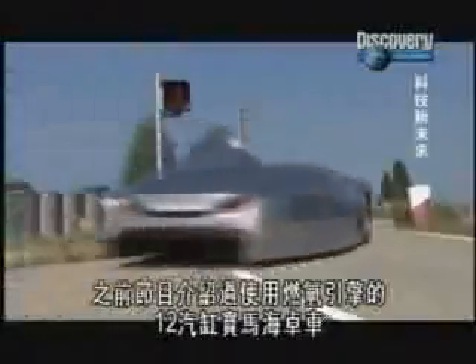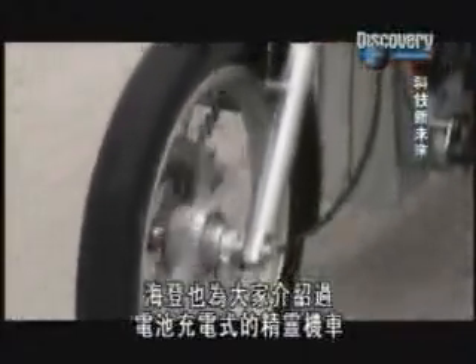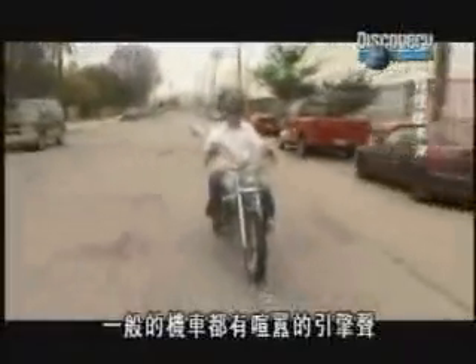You've already seen a hydrogen-fuelled combustion engine in the 12-cylinder BMW Hydro, and Hayden showed you the battery-powered gin bike. But the difference with this bike is that it's the first time one has been built from the ground up using hydrogen as the only fuel source.